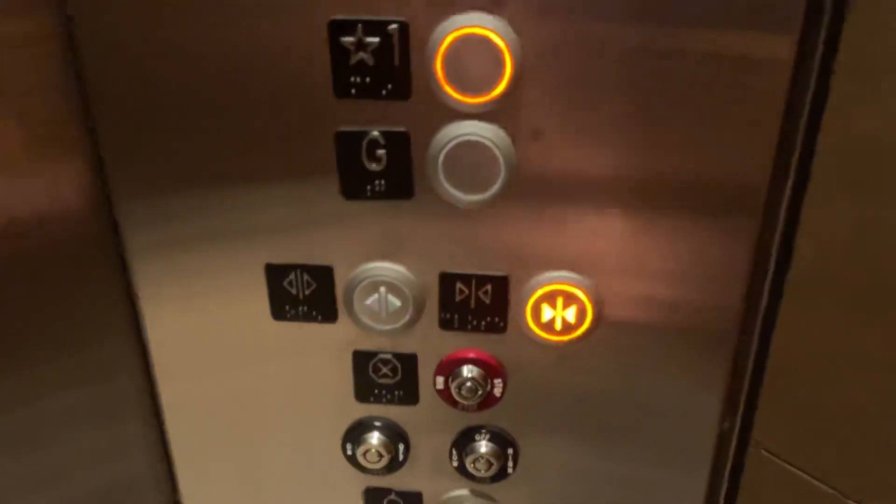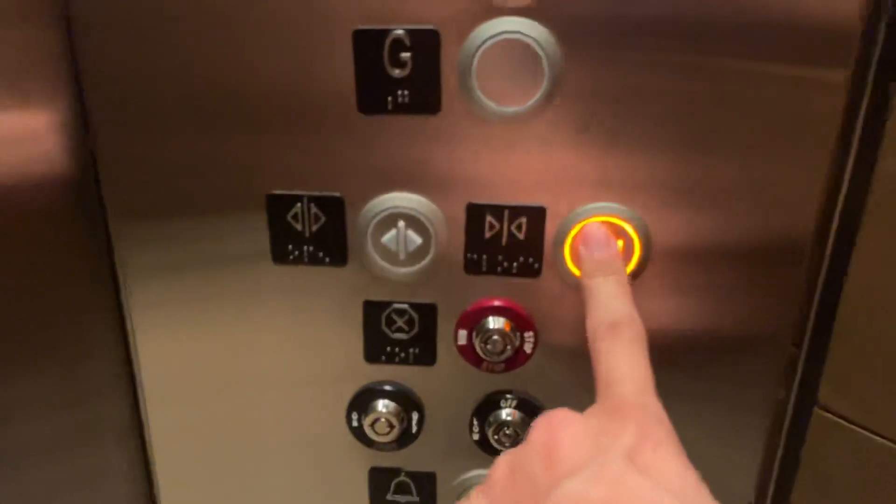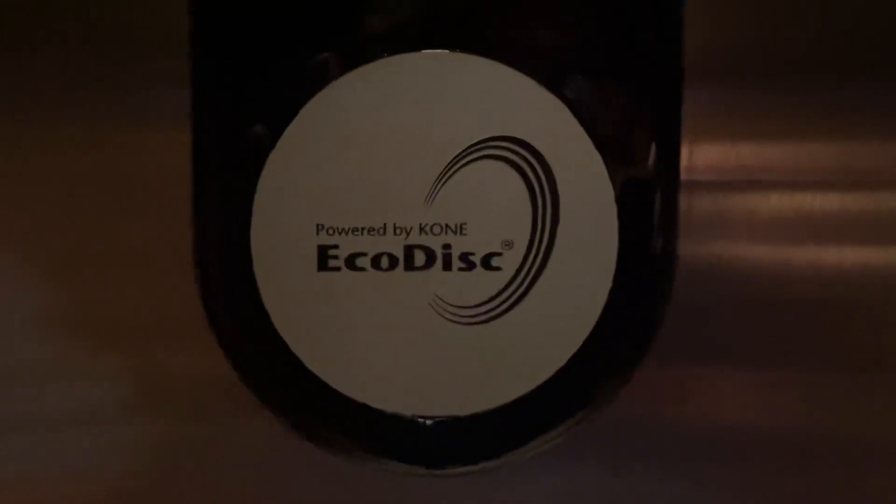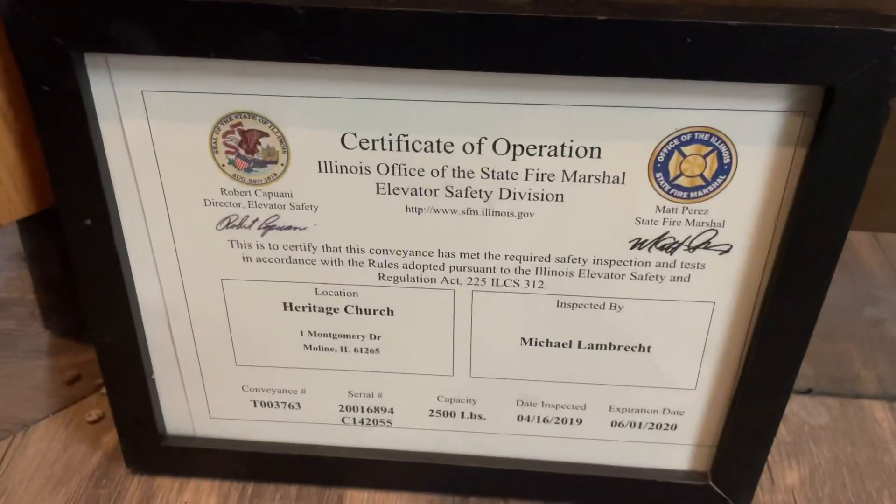Oh, look at these door buttons. Whoa, this is totally custom. And look, it says ecodisc right here. Wow. Let's see the certificate — there it is right there. It used to be owned by the Heritage Church.